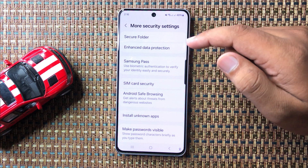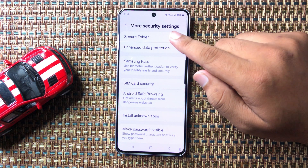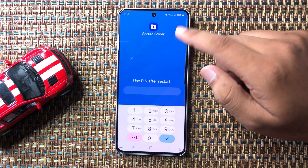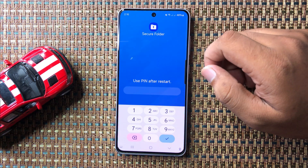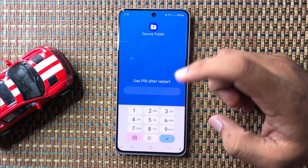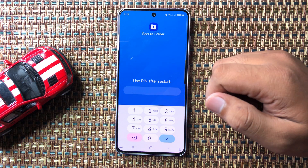By default, the Secure Folder is not installed on your phone. You have to tap on this option to set up Secure Folder. When you tap on this option for the first time, it will show a Continue button. Tap on Continue and follow the on-screen instructions to set up Secure Folder.